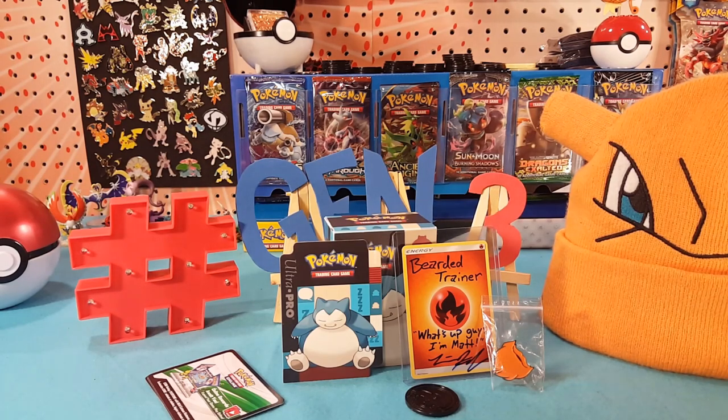That could be Bulbasaur, Charmander, or Squirtle — let's exclude Pikachu, so one of those three. Also on the 29th when the winner is picked, please have your subscriptions displayed so that we can make sure that you are subscribed to the channel. If we choose a winner and we're not able to verify that you're subscribed, we're gonna have to choose somebody else. For those who don't get picked, if the winner does not claim the prize within one week's time, we will have another drawing.